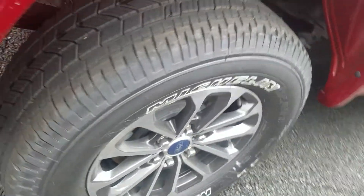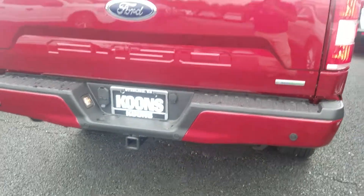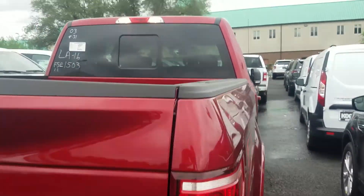Of course, the sport appearance again — the 18-inch sport appearance wheels with the reverse sensors. And this is the 3.5 EcoBoost, as we discussed.